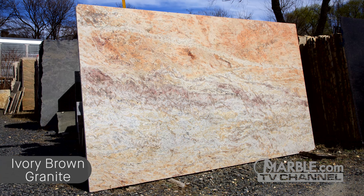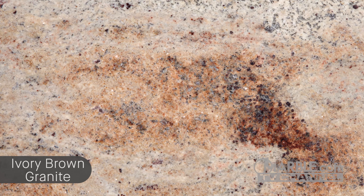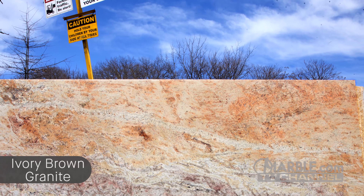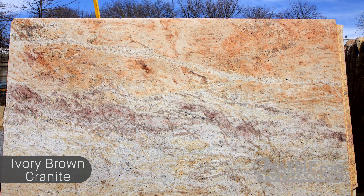Ivory Brown is a light gray colored granite with peach, burgundy, and quartz clusters throughout. This natural stone, which is quarried in Brazil, is perfect for all applications, especially kitchen countertops, bathroom vanities, fireplace surrounds, and outdoor living spaces. With its gorgeous auburn veins, Ivory Brown provides a stunning aesthetic to any room.